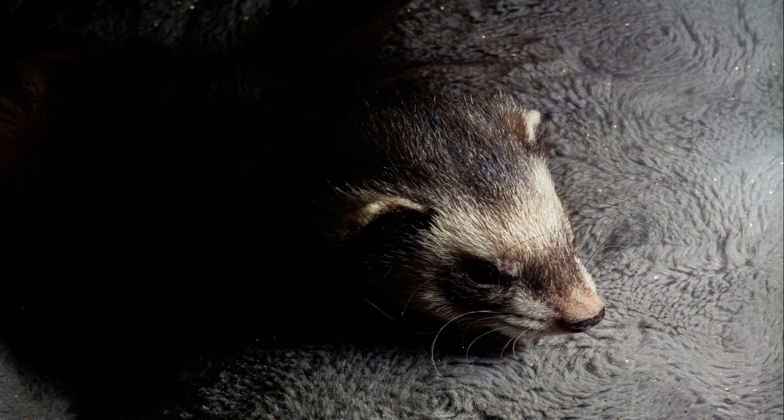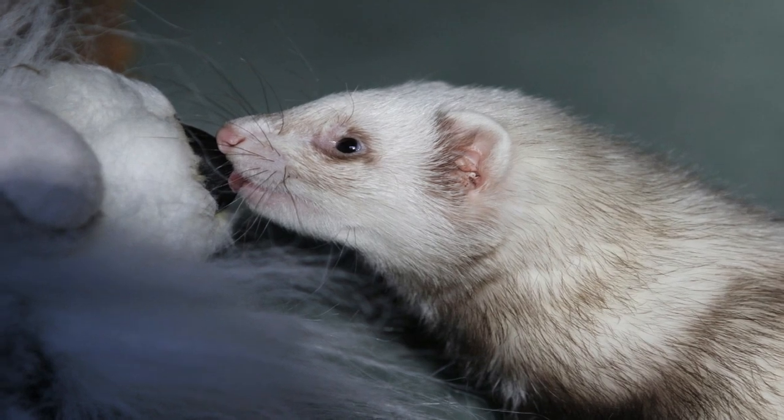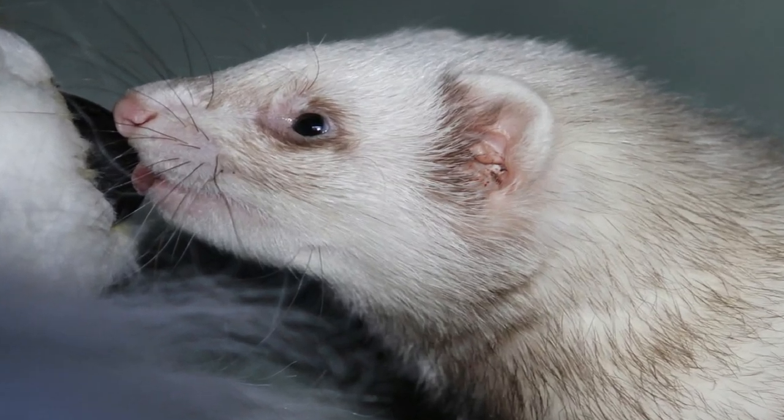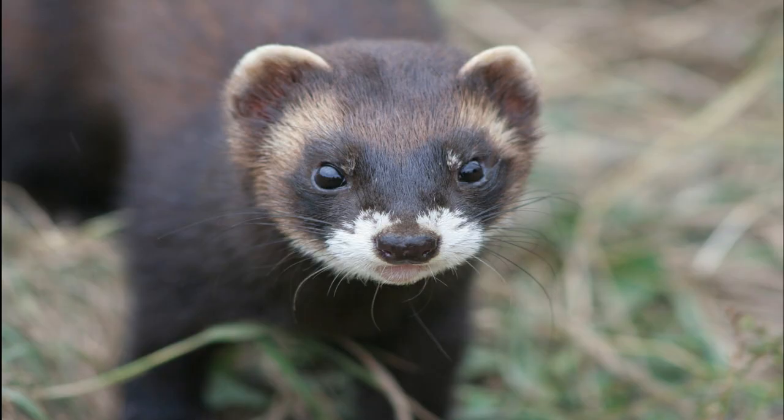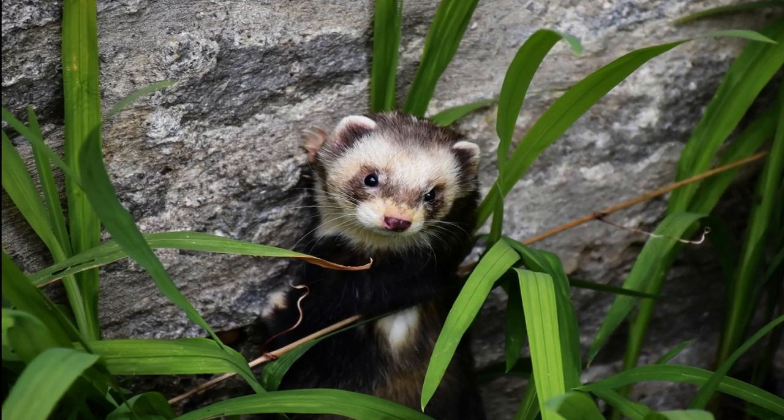Natural predators: While polecats have few natural predators due to their sharp defensive skills, larger carnivores such as foxes and birds of prey may pose a threat, especially to young kits. Understanding these aspects of polecat biology and behavior provides a glimpse into the intricate lives of these elusive and resourceful creatures.